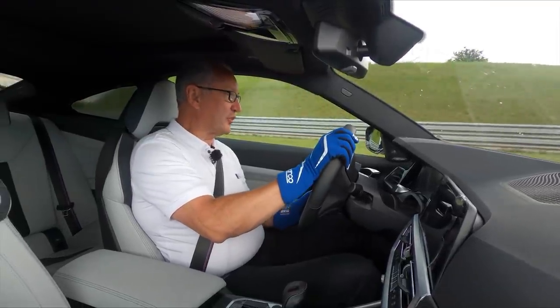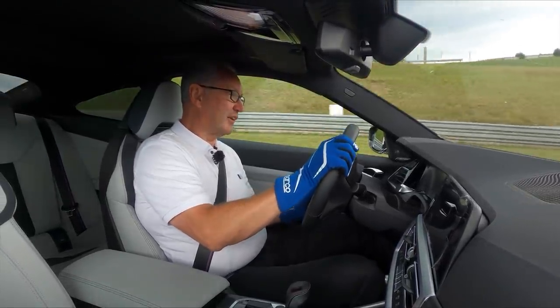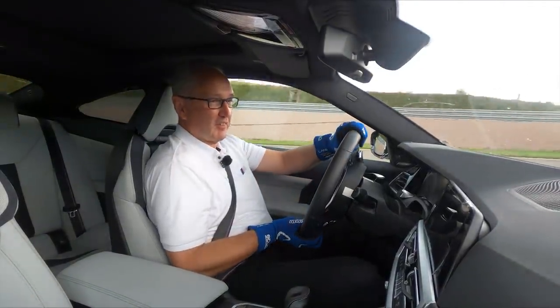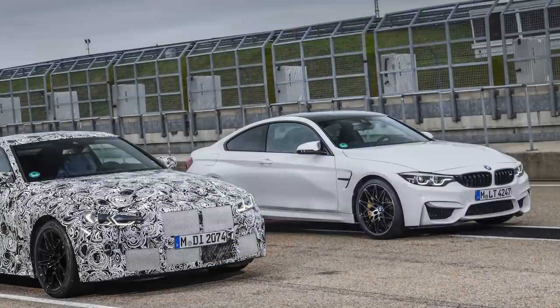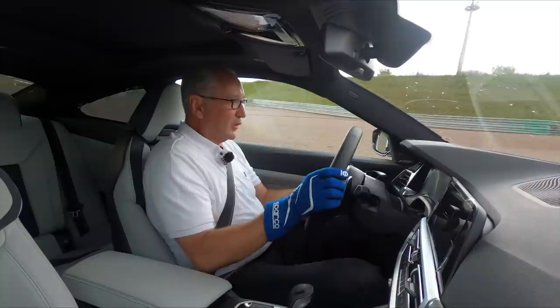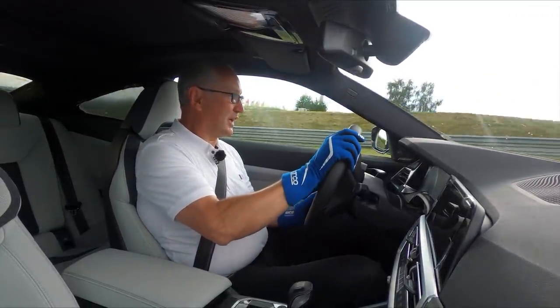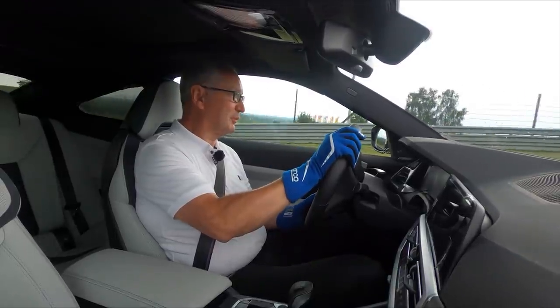With the new M3 and M4, it's of course very important to us to clearly top the fans' expectations, given that its predecessor already set the bar very high. And the first impressions from driving them here show me that we're absolutely on the right track.